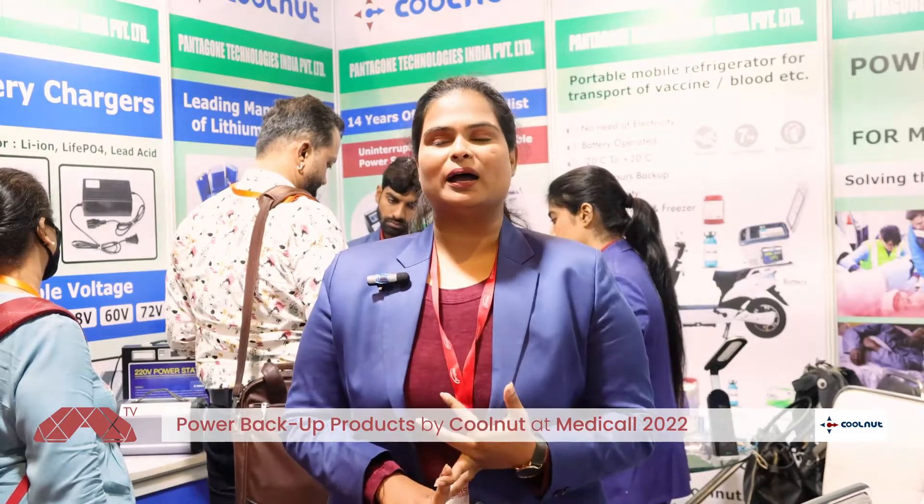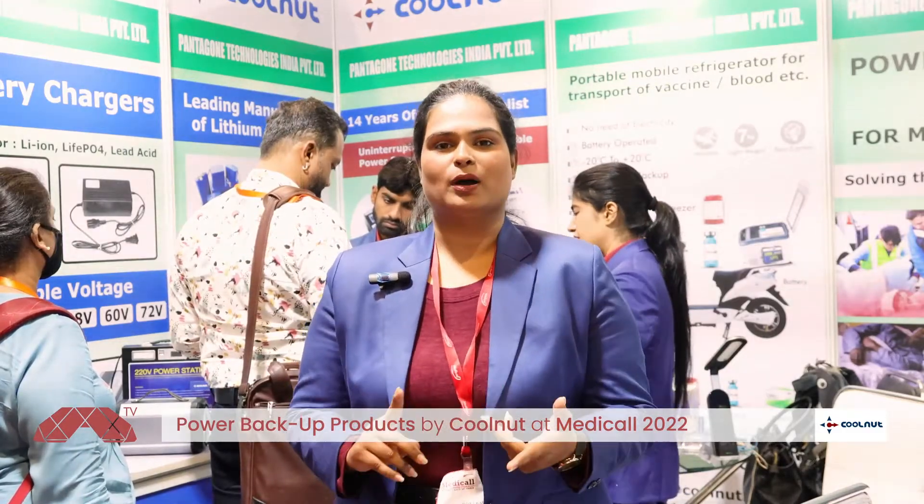We deal with batteries, power banks, UPSs, power stations, and mini refrigerators — to carry your appliances, medicines, blood, or whatever you need to carry and maintain at a specific temperature. You can actually carry it in the mini refrigerator that we have.